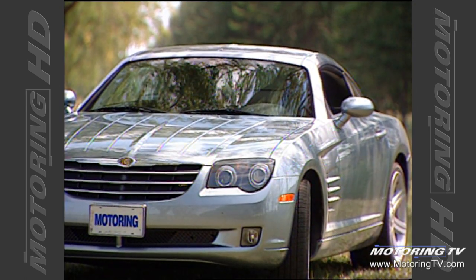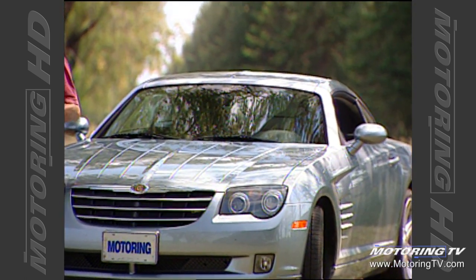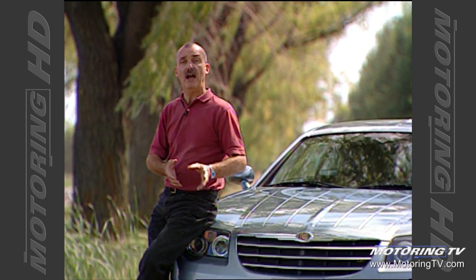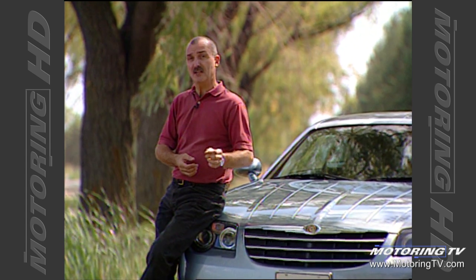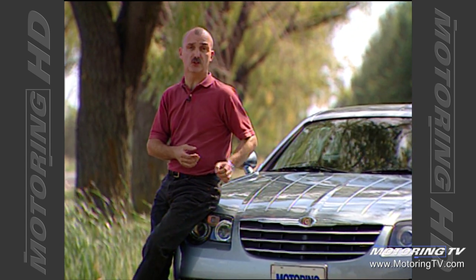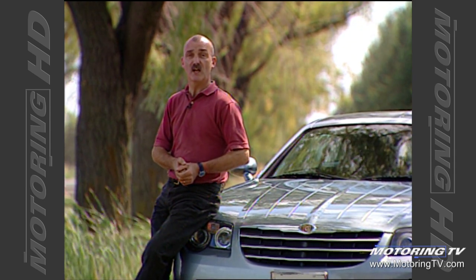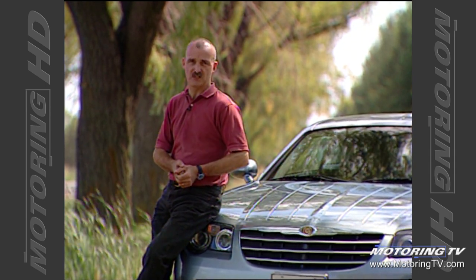DaimlerChrysler suggests the Crossfire is what happens when Route 66 and the Autobahn collide. Regardless of how you want to couch it, what makes or breaks a car is the engineering beneath the sheet metal. In the SLK, it worked very well. In the Crossfire, it makes for one sweet set of wheels.